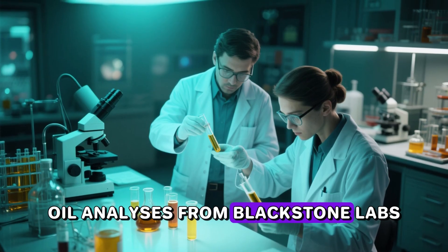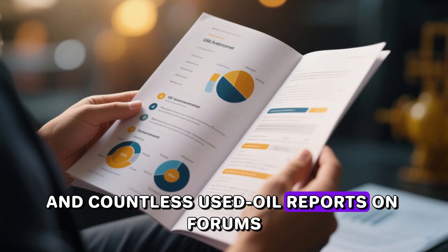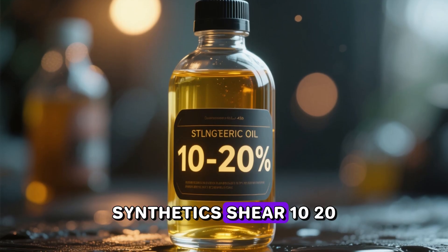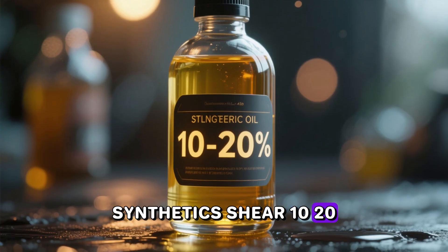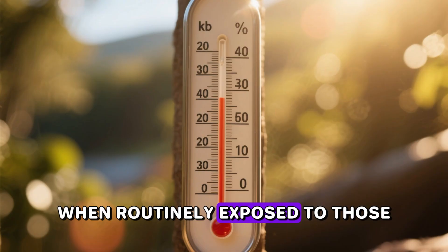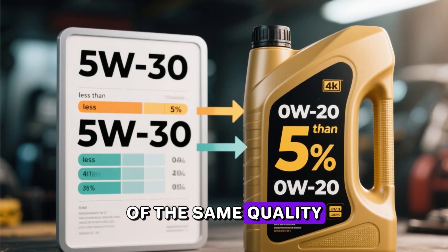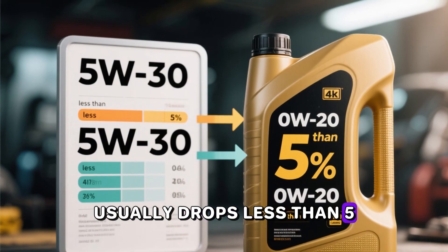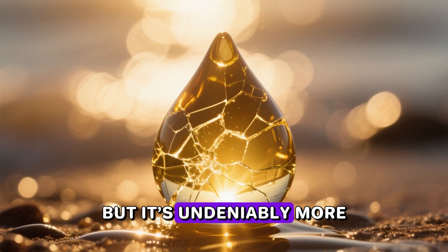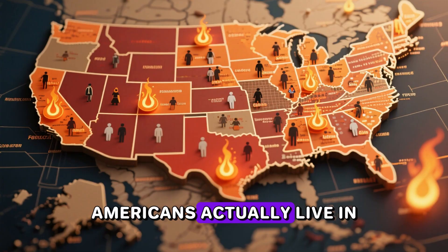Real-world oil analyses from Blackstone Labs, Lake Speed Jr., and countless used-oil reports on forums consistently show that many 0W-20 synthetics shear 10 to 20 percent of their viscosity in just 5,000 to 8,000 miles when routinely exposed to those temperatures. A good 5W-30 of the same quality usually drops less than five percent. Bottom line: 0W-20 isn't bad, but it's undeniably more fragile in sustained high-heat conditions — exactly the kind most Americans actually live in.